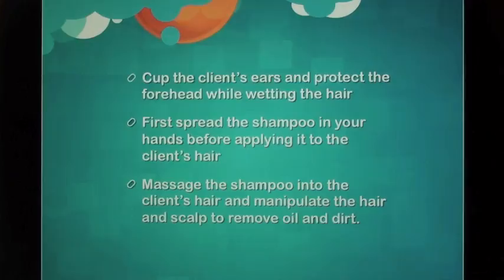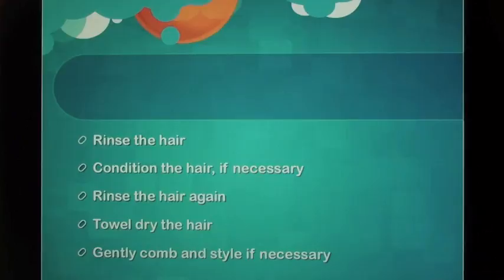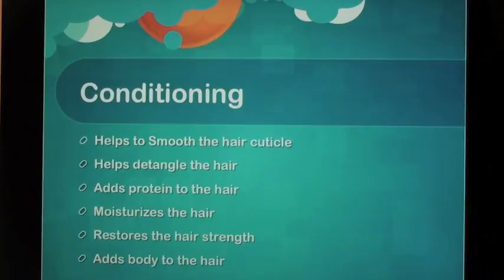Spread the shampoo in your hands before applying it to the client's hair. Massage the shampoo into the client's hair and manipulate the hair and scalp to remove oil and dirt. Rinse the hair. Condition the hair if necessary. Rinse the hair again. Towel dry the hair. Gently comb and style if necessary.